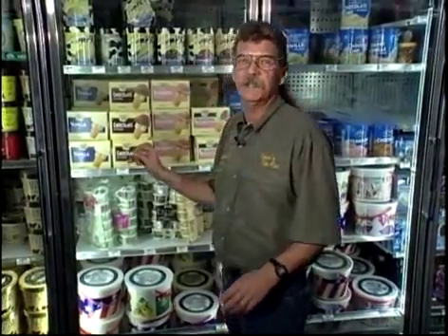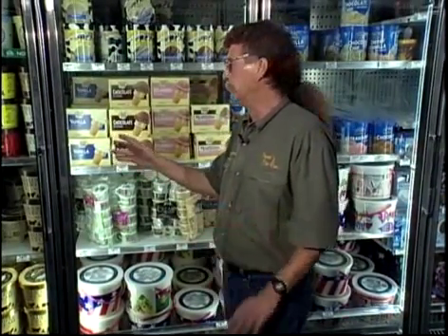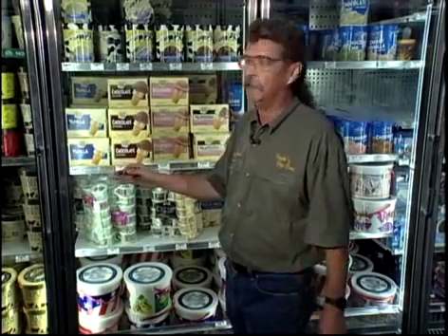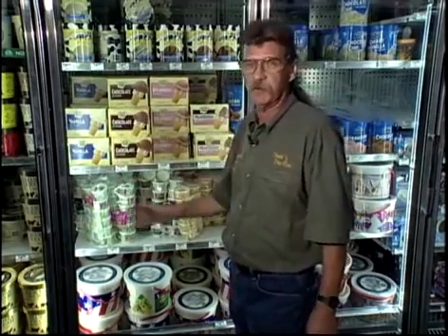Except for ice cream — ice cream cases need to be kept at about minus 12 degrees for a closed door case, or minus 24 for an open case. Either way, they still use the same curtain of air concept.